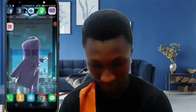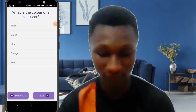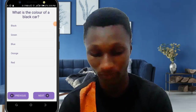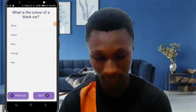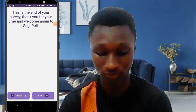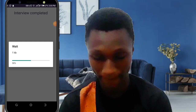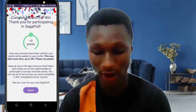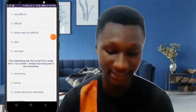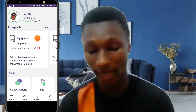They also ask something like: 'What is the color of a black car?' — these are the types of questions they ask, just testing your knowledge. After completing the survey, it says thank you for your time. Then we wait for the points to be added, and as you can see, the points appear right here.